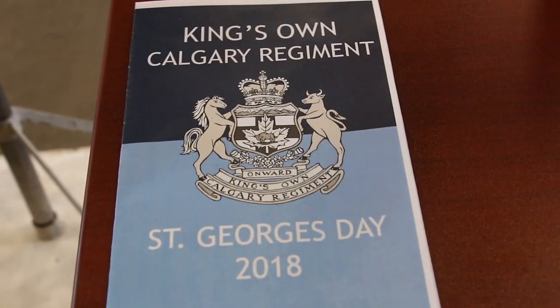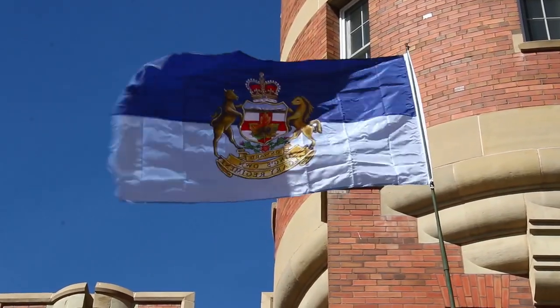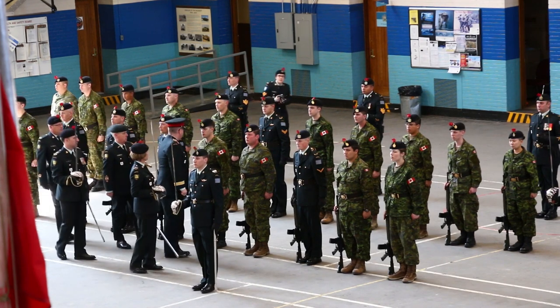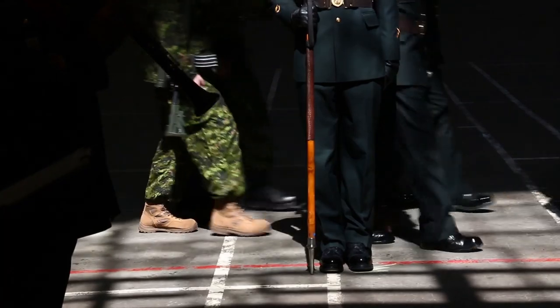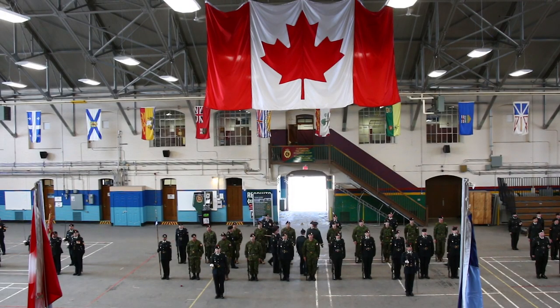Today is St. George's Day, which is basically a regimental homecoming. We have our veterans coming this afternoon. We'll be giving away awards and scholarships to soldiers that have performed exceptionally well, and as part of that, we wanted to ensure that our regimental family and the public got a chance to see this new equipment.